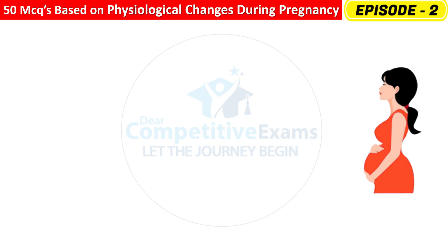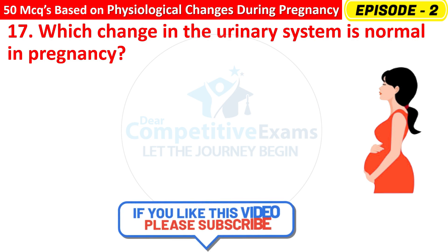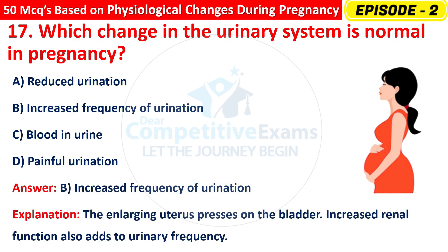Question 17: Which change in the urinary system is normal in pregnancy? Options are: Reduced urination, Increased frequency of urination, Blood in urine, or Painful urination? The correct answer is B — increased frequency of urination. The enlarging uterus presses on the bladder, and increased renal function also adds to urinary frequency.